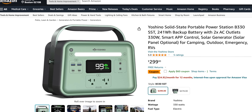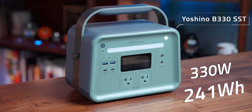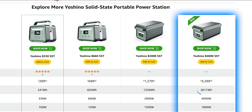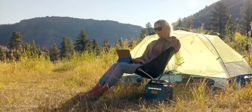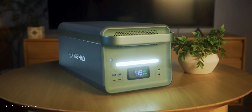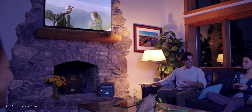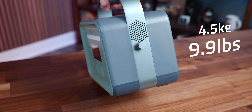I bought myself this Yoshino B330 solid-state portable power station on Amazon and had it delivered to my house in two days. I have no relationship with Yoshino. This is the smallest version of their battery pack, which has 330 watts of continuous power and 241 watt-hours of storage. They also have a version that scales all the way up to the B4000, which has 4000 watts of continuous power and 2611 watt-hours of storage capacity. The little guy I have right here weighs in at 9.9 pounds and can charge in a couple of hours.